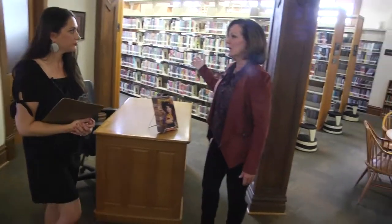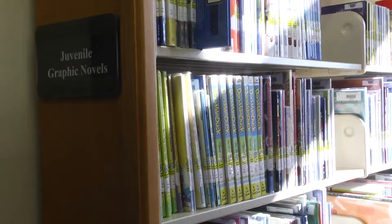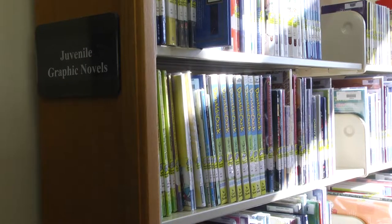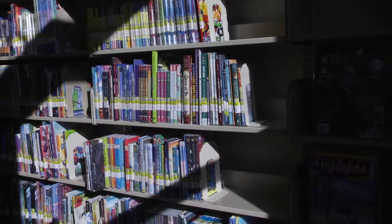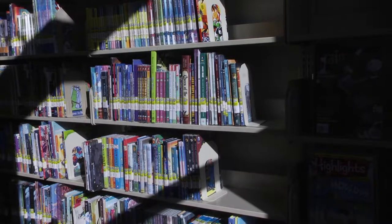We do have a new section to look at. One very popular new genre is the graphic novel — it can be a novel, nonfiction, or just a plain old comic book, but they're all called graphic novels. Graphic novels can be for adults, teens, or kids, so we put the kids' materials here to make them easy to find, and we have the adult section as well.